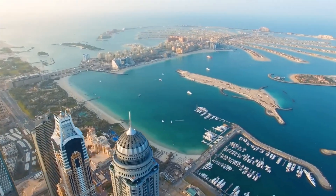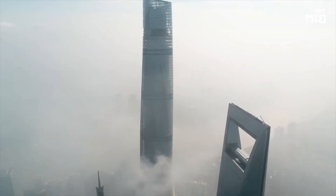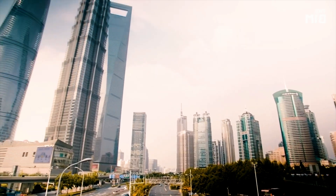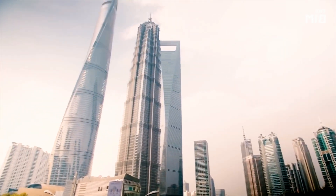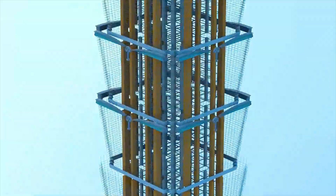Building giant skyscrapers is not just about taking an old project and adding more floors. It requires a new project, new design, and cutting-edge technology. In fact, the challenges of building tall buildings often require designers to rewrite the engineering books.